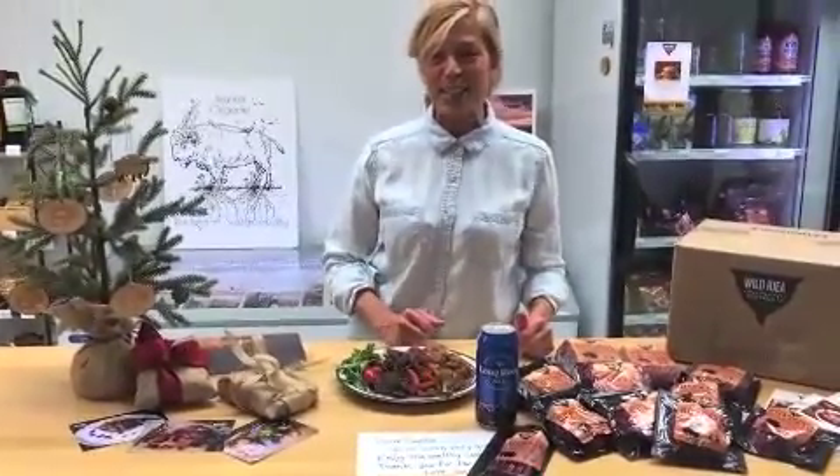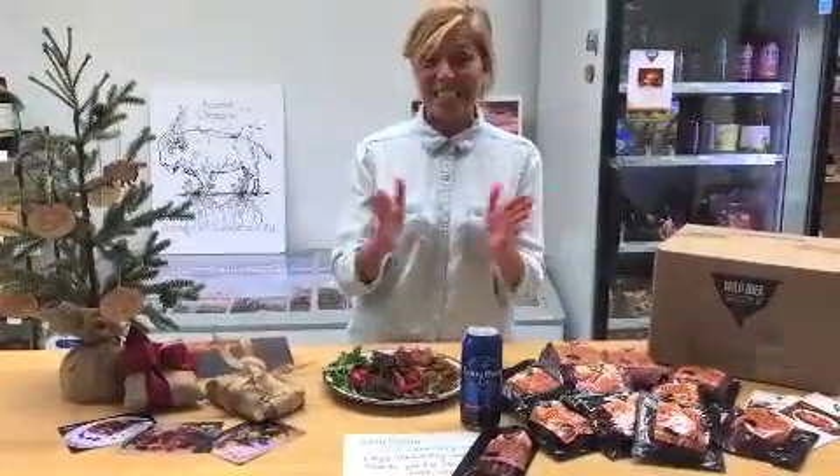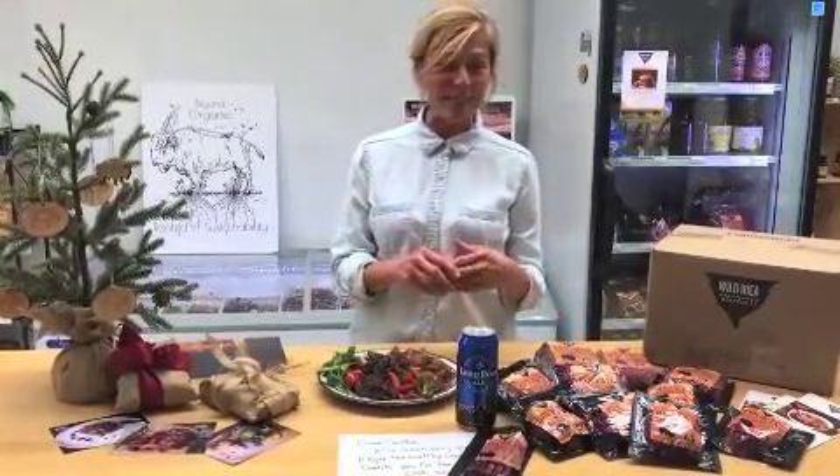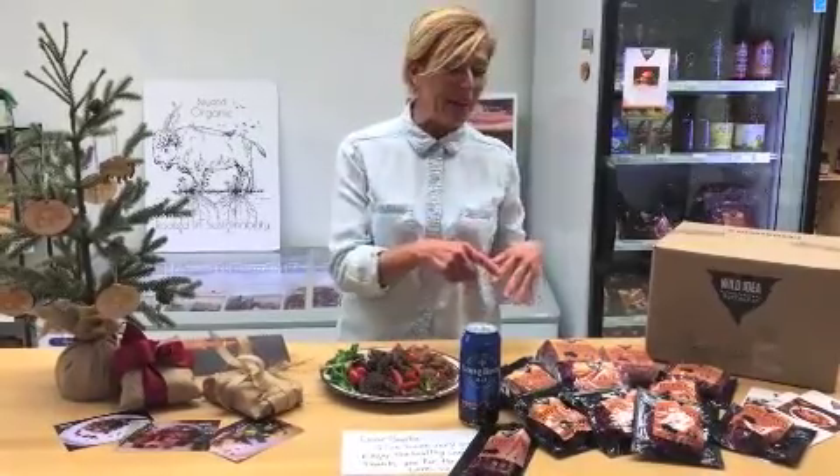Hi friends, Jill here with Wild Idea Buffalo Company. The entertaining and gifting season is upon us, and this December we've put a special together for you with those two ideas in mind. Let me show you what we have for you.